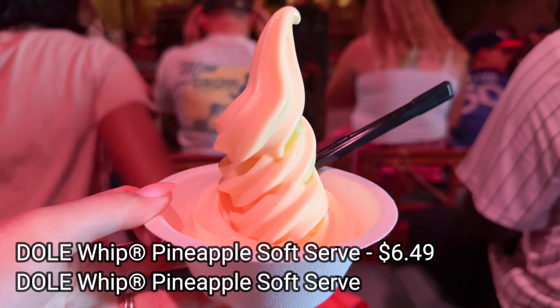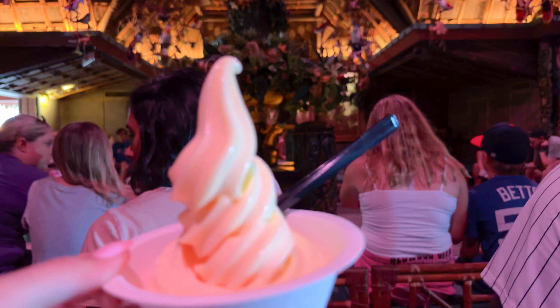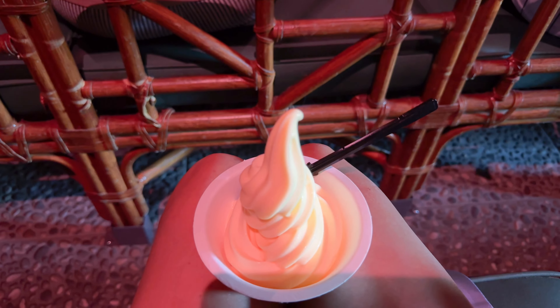We are enjoying a Dole Whip in the Enchanted Tiki Room. It's actually really, really good. It's the OG pineapple Dole Whip, and the fact that we get to eat it in the Enchanted Tiki Room is just a complete experience.